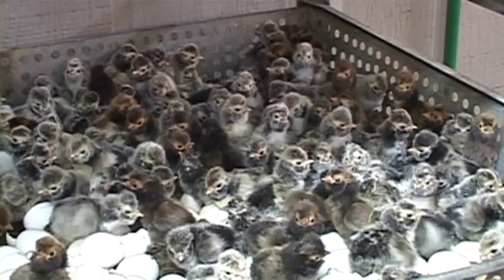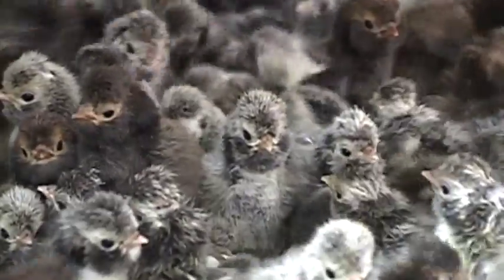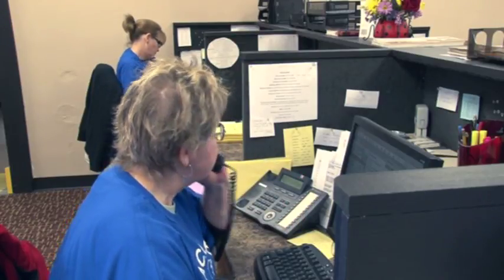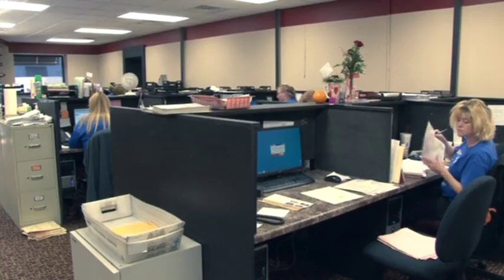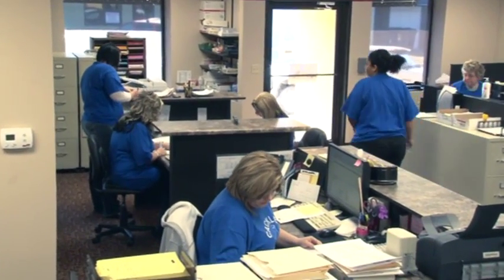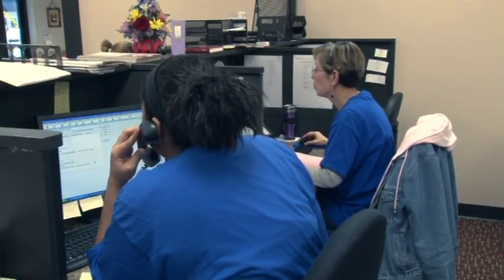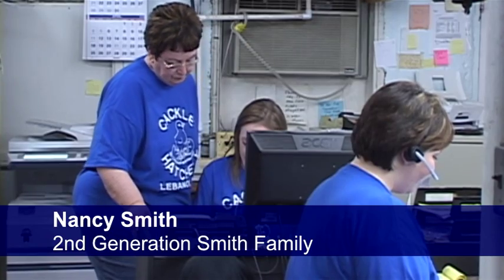We have about 60,000 breeders on about 80 different farms. We have thousands of customers all over the United States that call in placing orders and asking questions, so we have a knowledgeable staff to help you make your selection and hopefully find a hatch date that will work for you.